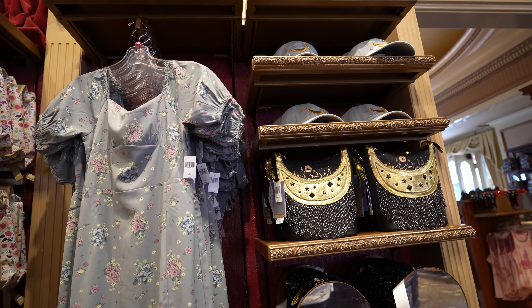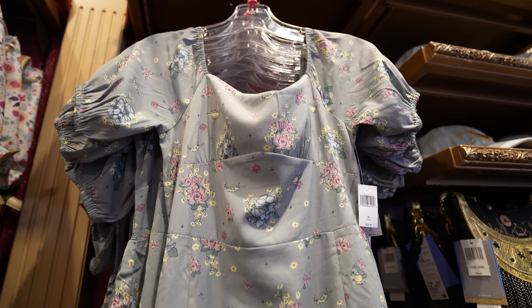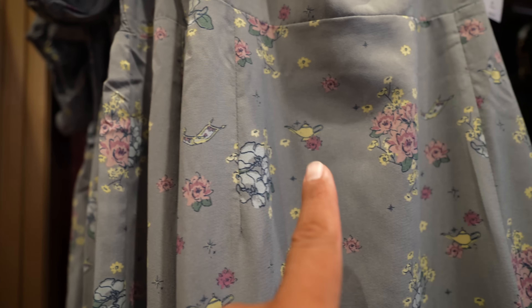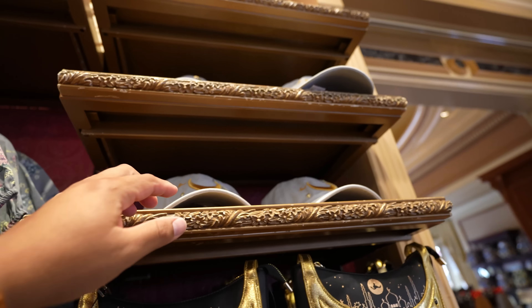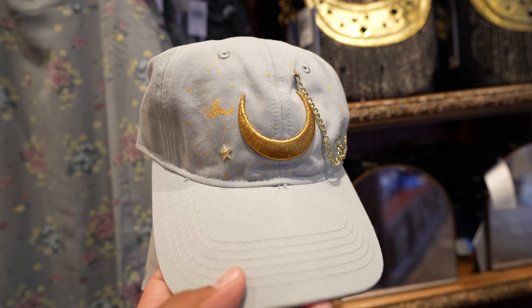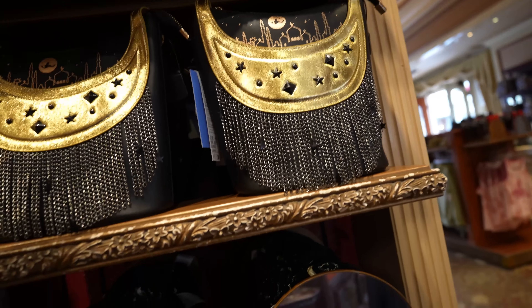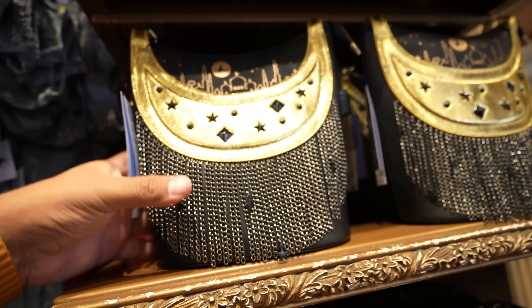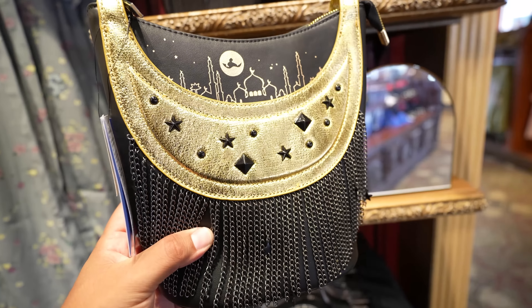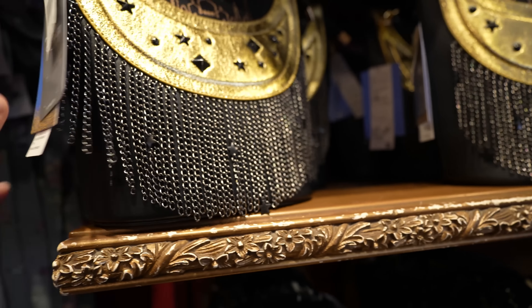For the past two weeks I've been noticing a lot of merchandise coming in and it turns out it's Aladdin-themed. They have a dress with the flying carpet and magic lamp on it for $69.99. The first thing that came in was a hat by Danielle Nicole for $29.99, and they also have a headband. There's a Danielle Nicole bag that retails for $98. That's basically everything new inside Disney Showcase.